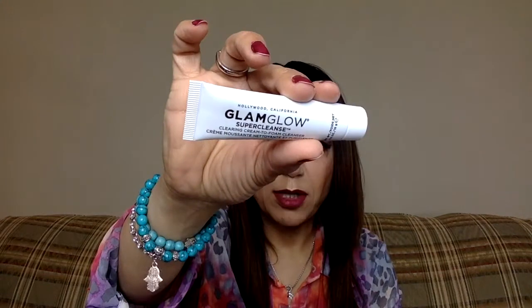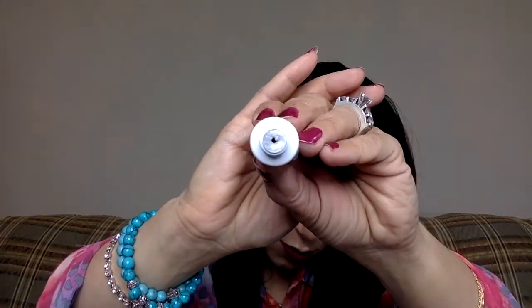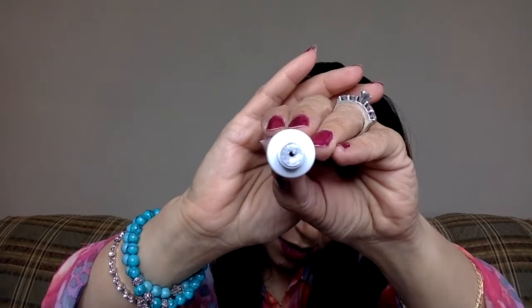This is Glam Glow. I haven't really tried anything Glam Glow — I know I got something in a box but I honestly haven't tried it yet. So this is Glam Glow Super Cleanse Clearing Cream to Foam Cleanser. Let's see what it looks like inside. Oh, it's like a gray, silvery gray color. So this is supposed to turn to foam and I guess my whole face will be gray. It'll be nice to try.